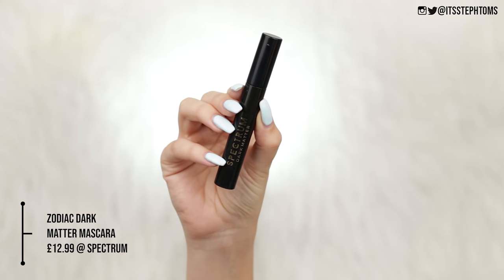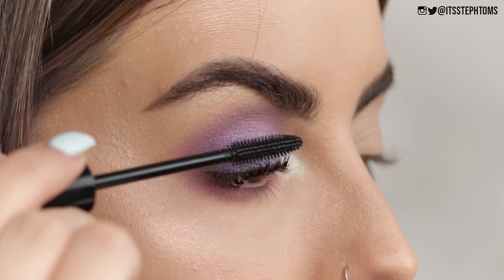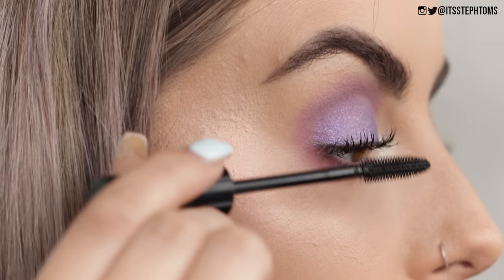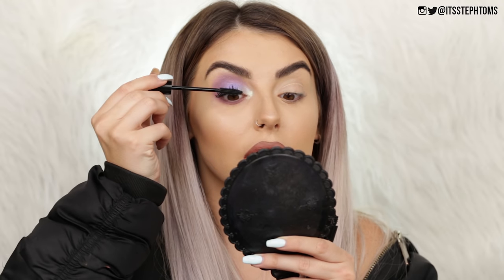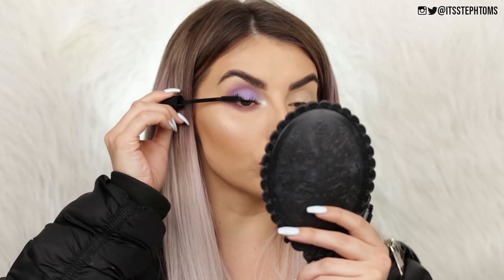Last but not least, before we finish this makeup look off, I have the Zodiac Dark Matter Black Mascara. Let's crack this guy open — the packaging's pretty standard, it's a plastic one. I'm just going to wiggle that through my lashes. That makes my lashes super long — this is really nice. It's not my usual clumpy kind of lash look — this is really just making my lashes curl and making them look super, super long.